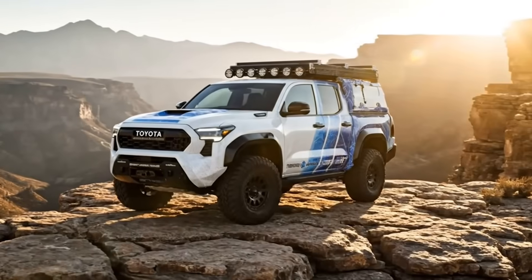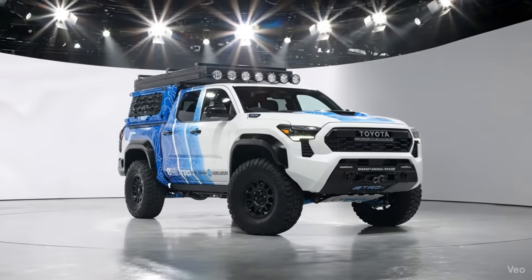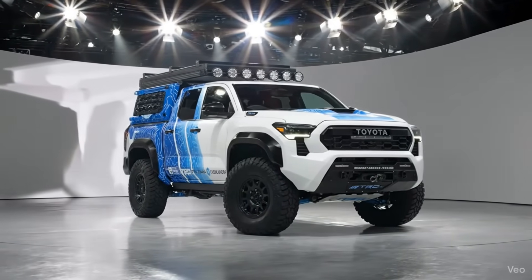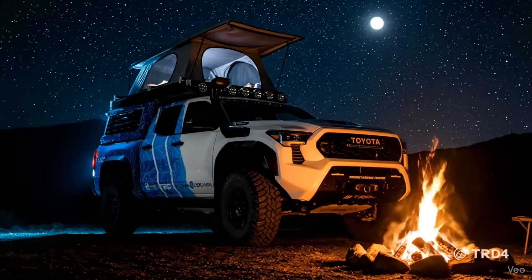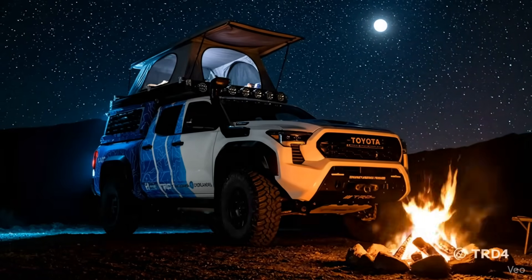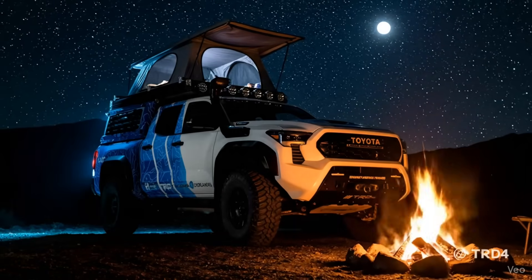And while the world debates the future of energy, Toyota quietly builds it — one hydrogen molecule at a time. The H2 Overlander isn't a dream. It's proof. Proof that performance and planet can coexist, that rugged doesn't have to mean reckless. It's Toyota's answer to a challenge few dared to take: can you build an off-road monster that leaves nothing but water behind?